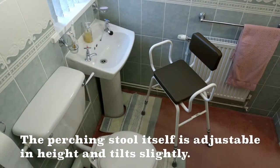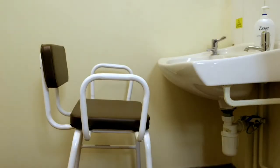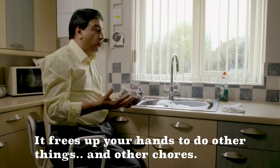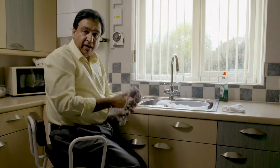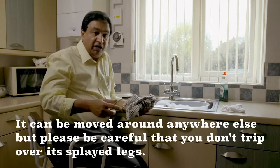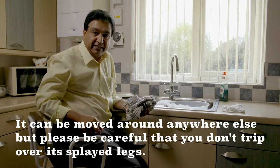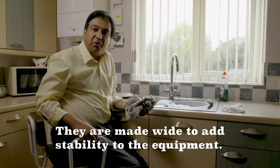The perching stool itself is adjustable in height and tilts slightly. It frees up your hands to do other things and other chores. It can be moved around anywhere else, but please be careful that you don't trip over its blade legs — they are made wide to add stability to the equipment.